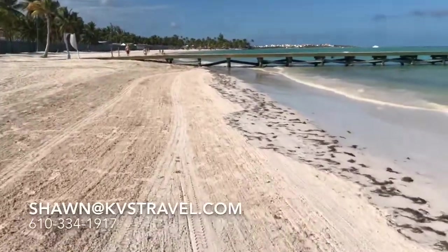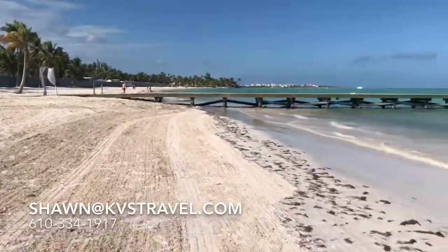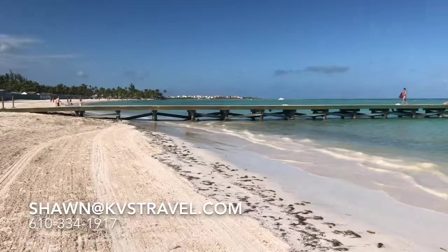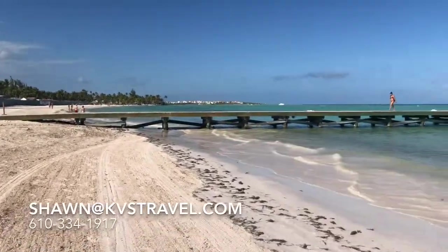If anybody's ever been to Hawaii, the berms are so steep it's hard to walk on the beach. Here it's flat and comfortable — this is an actual beach you can take a jog on comfortably.